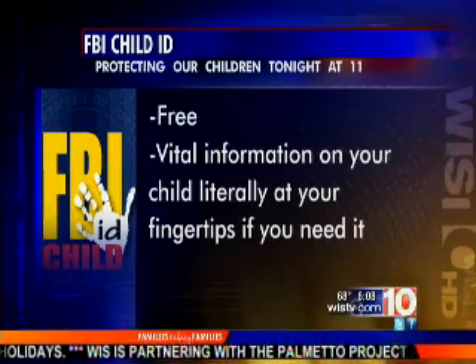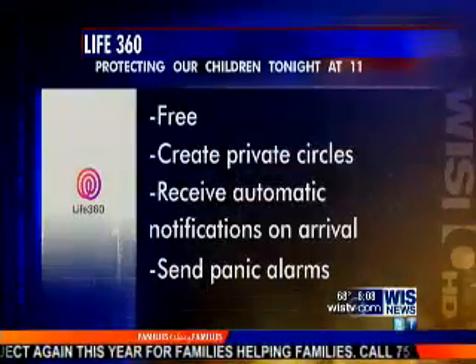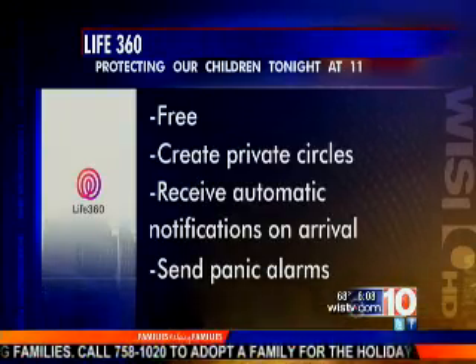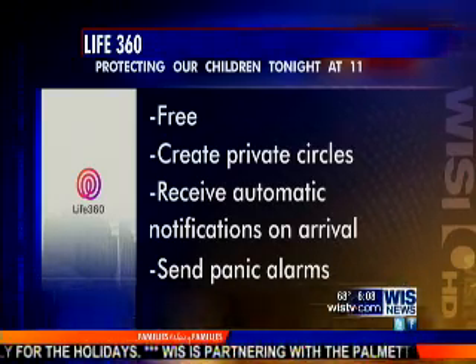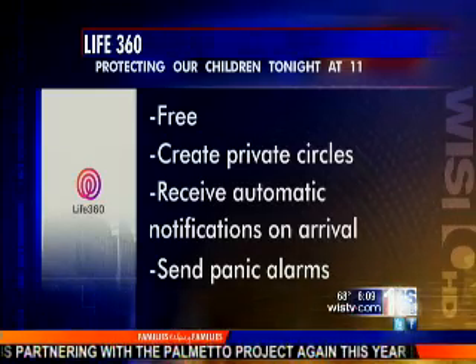There's also a second app that I would recommend you download — it is also free and it is called Life 360. When you download this app, you can actually create private circles of your family members or friends. You can get automatic notifications, say the kids are coming home from school, and get a notification saying they have checked in and arrived safely. If you're traveling you can get those notifications, and you can even use the app to send a panic alarm.